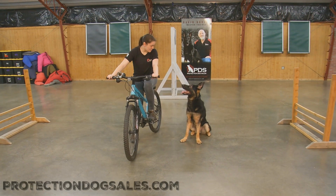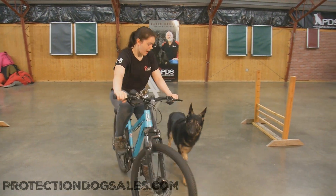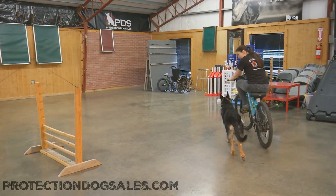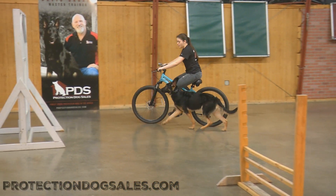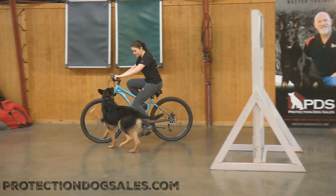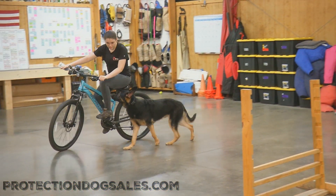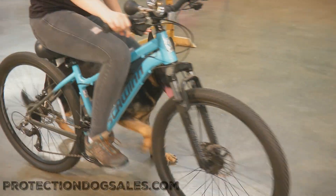All right guys, we're having a look at Beckham von Proofenpudden, a 14-month-old beautiful German Shepherd here in development at Protection Dog Sales. What we're going to see here today is a little bit of what we call real-life proofing. We've got a bike in here and it's a little unrealistic because we're in the training center, not outdoors, but he can perform this outdoors just as easily. We're seeing how well he's going to trot alongside that bike.